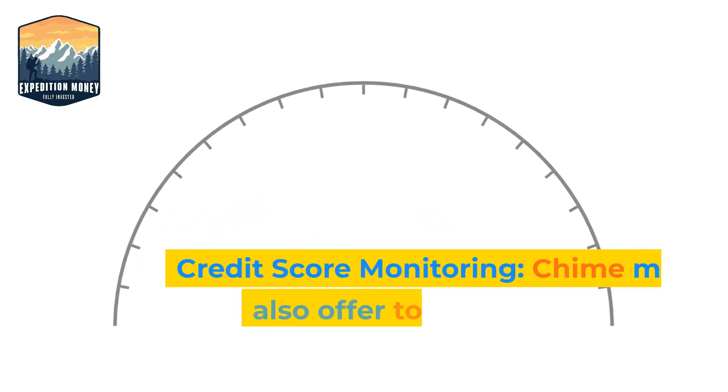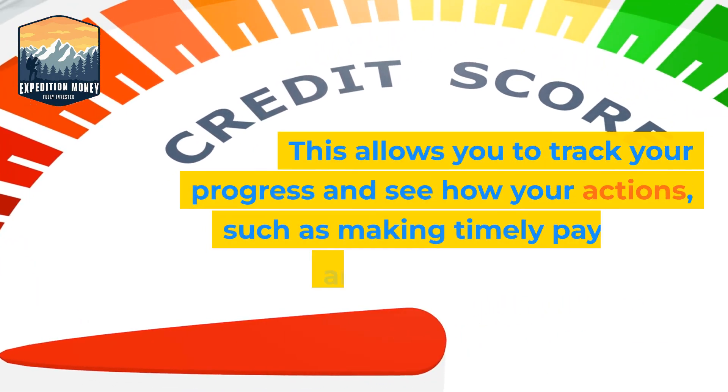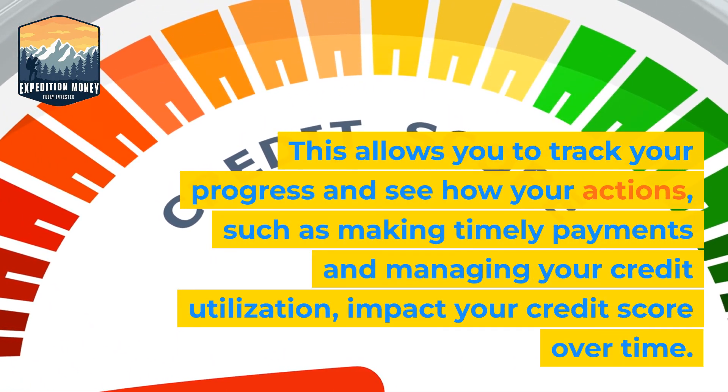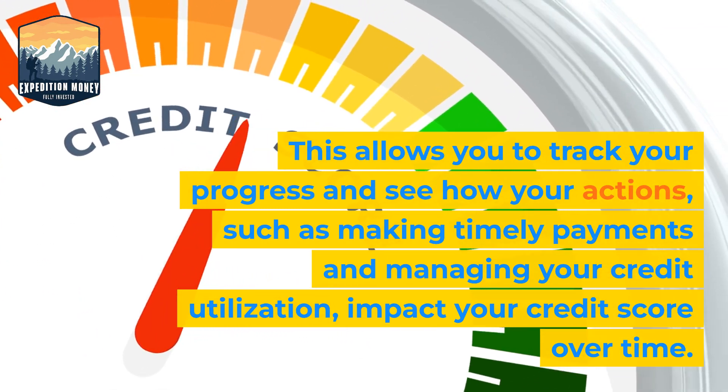3. Credit Score Monitoring. QIIME may also offer tools to monitor your credit score. This allows you to track your progress and see how your actions, such as making timely payments and managing your credit utilization, impact your credit score over time.